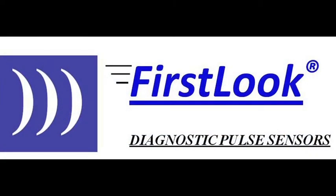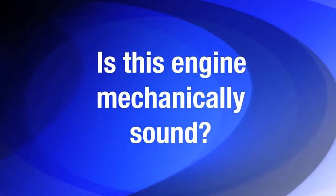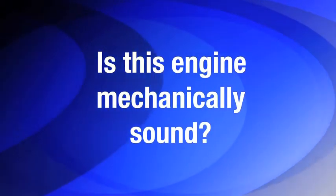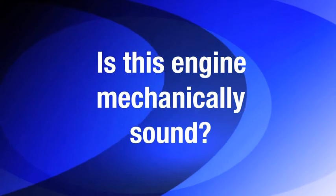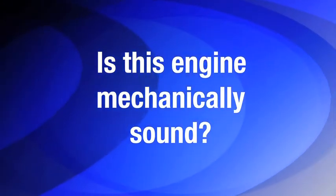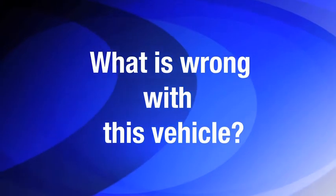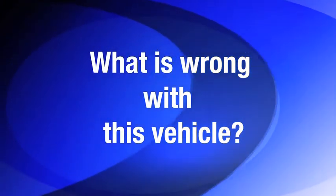There are three purposes for using First Look Technology to collect and analyze the signatures. Number one: is this engine mechanically sound? Maybe you want to buy a used vehicle. Is this engine sound and do you feel good about taking this vehicle on a long trip? Number two: what is wrong with this vehicle? First Look should be the first step in diagnosis when there is an indication of a problem.